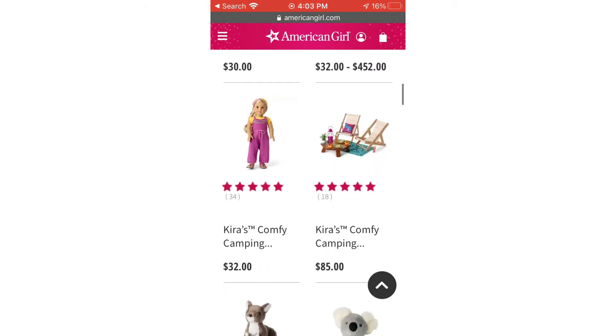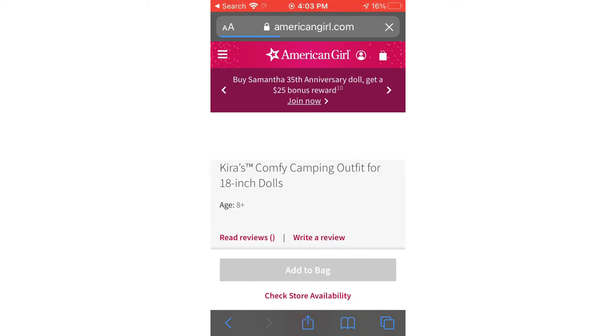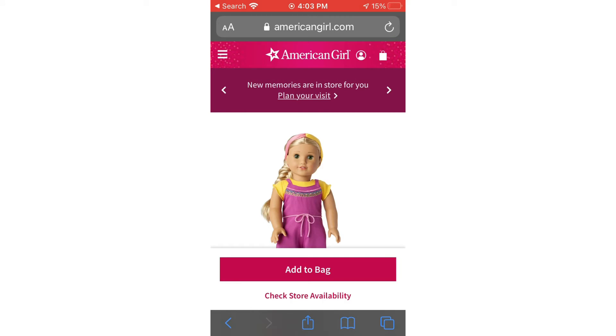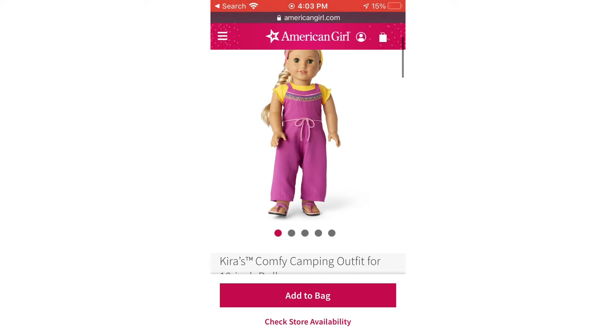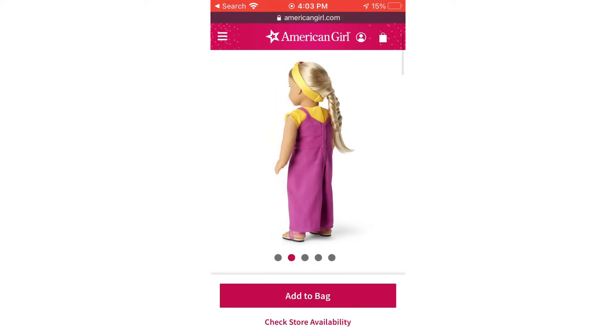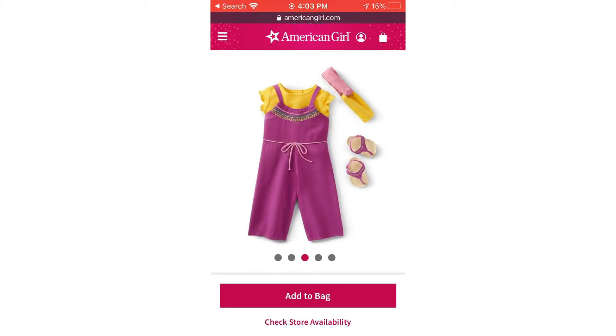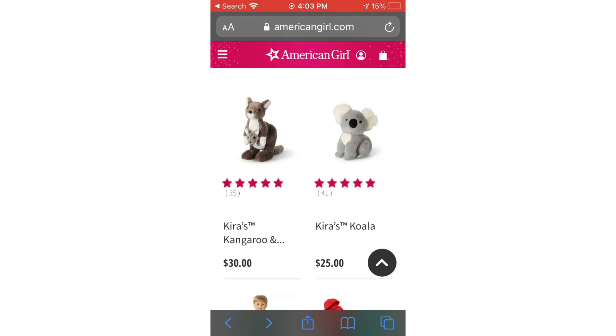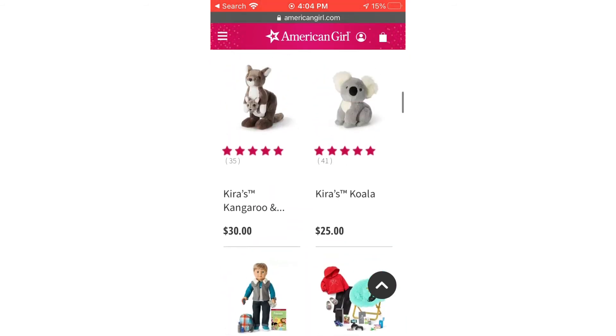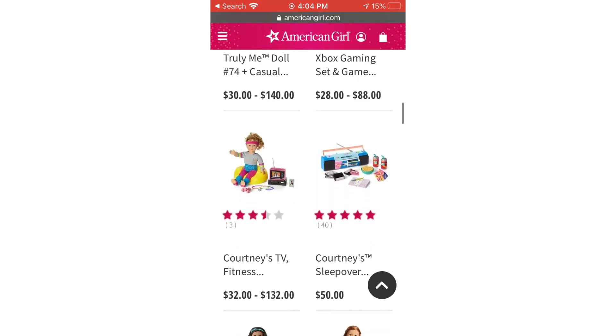You can also see some of Kira's stuff and her outfits. Here's Kira's comfy camping outfit and I love this. The first time I saw it I thought it was Julie's because they look so similar. I honestly love it so much — I can't express how much I like this. I will probably end up getting it somehow. I love the sandals, the headband, and especially the jumper. It's hard to find really cute American Girl doll jumpers and I love this one.